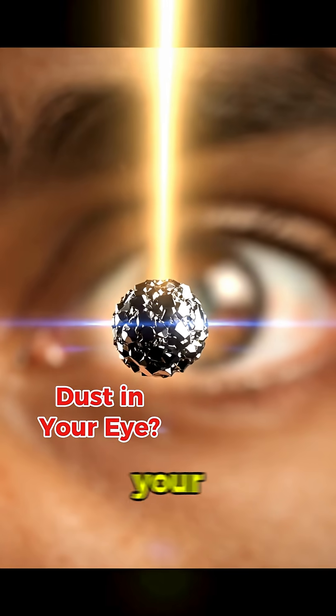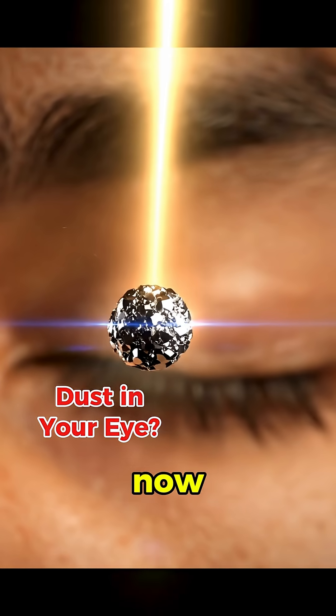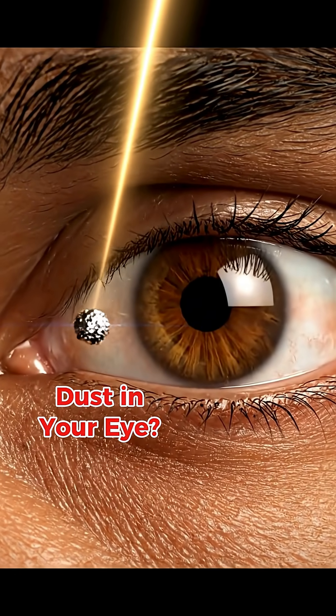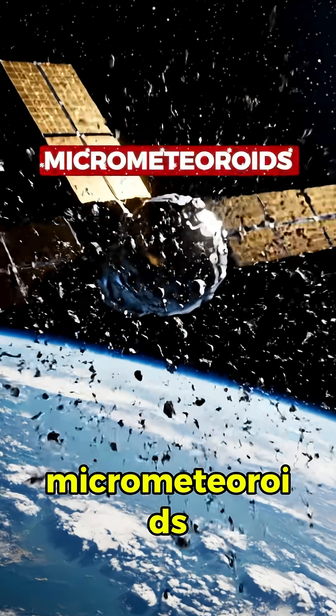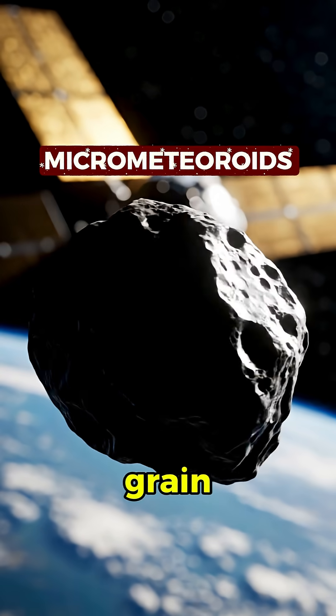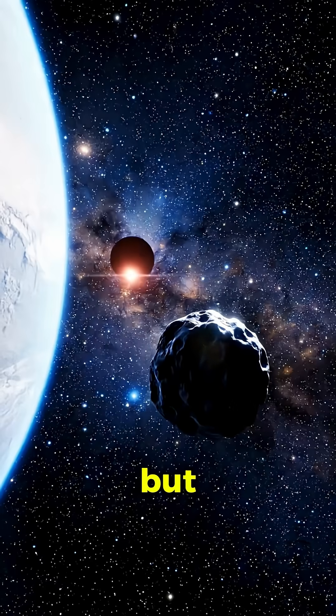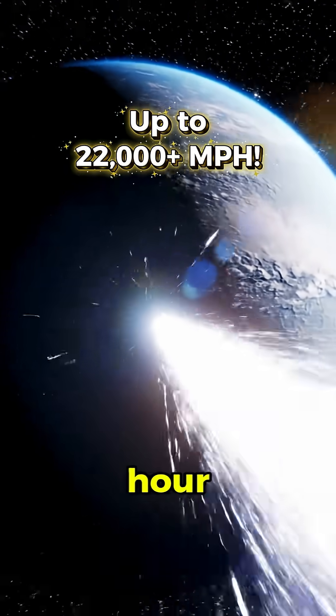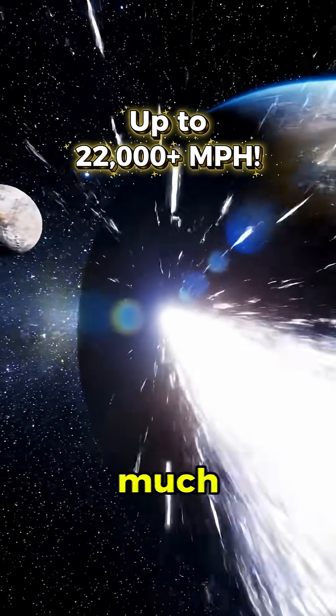Ever had a tiny speck of dust hit your eye? Annoying, right? Now imagine that same speck in space. We're talking about micrometeoroids, tiny bits of rock and metal, usually smaller than a grain of sand. But out there they move at insane speeds, over 22,000 miles per hour, like a bullet, only much faster.